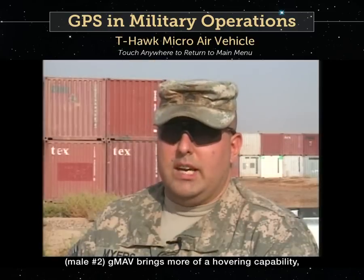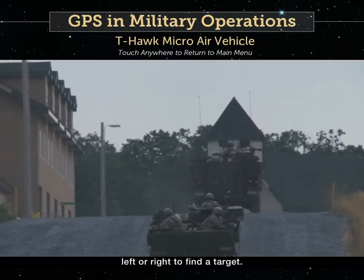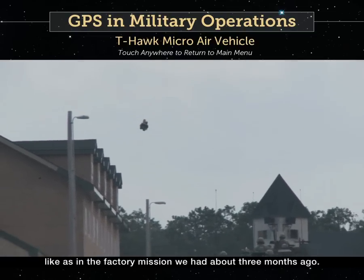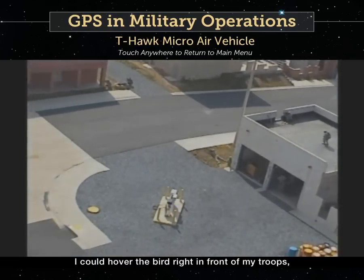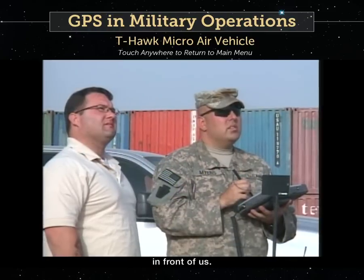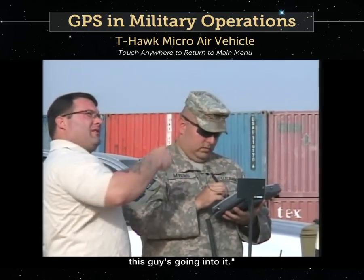The GMAV brings more of a hovering capability, whereas the RAVE and I would continuously have to bank left to right to find a target. With the GMAV, I can just go right up on the target — like in the factory mission we had about three months ago. I can hover the bird right in front of my troops, going backwards as I'm looking at the phase line in front of us. So I can tell my guys, hey, on the other side of the building, this guy is going into it.